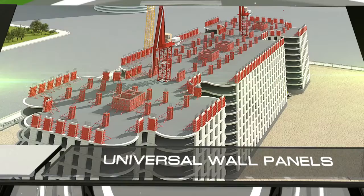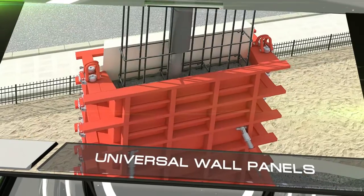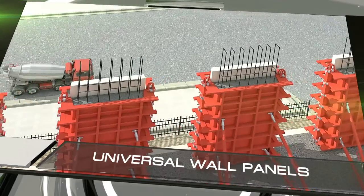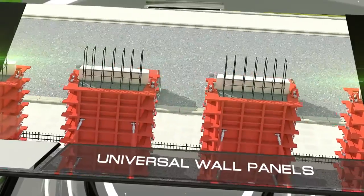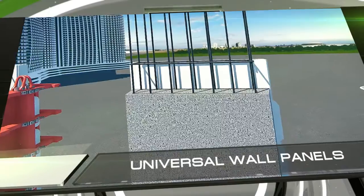Our technology also makes it possible to build reliable, seismically secure buildings of up to 50 stories. This is accomplished thanks to the construction's monolithic nature, its light fencing walls, and the large number of columns along the perimeter of the building.